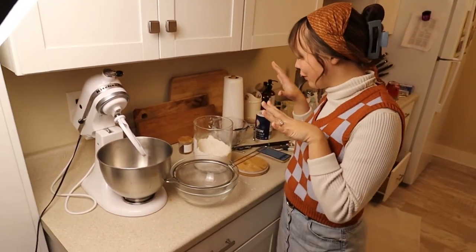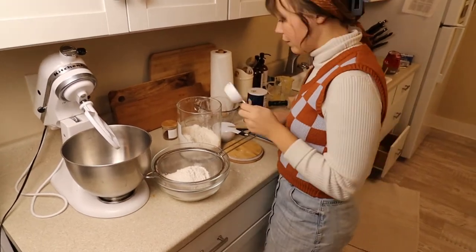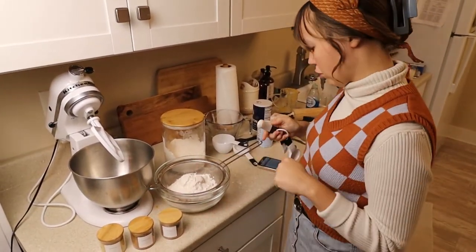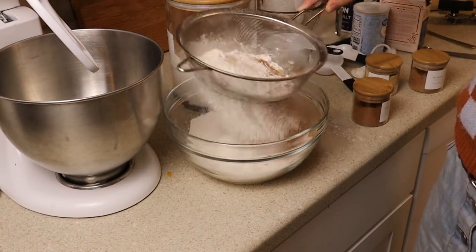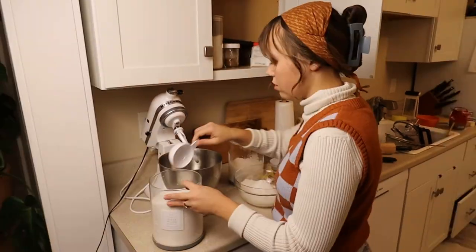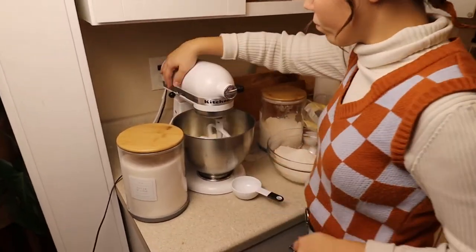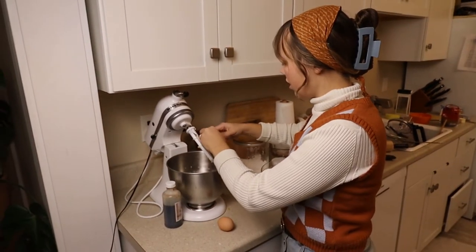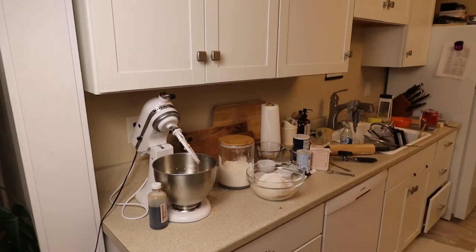Our first step for the batter is sifting together our dry ingredients. We're doing one and three-fourths cup of flour, half a teaspoon of salt, and we're also going to add cinnamon, ginger, and nutmeg into our dry mixture. Then in our mixer, I'm just going to cream together my butter and sugar. Now I'm just going to add a little bit of vanilla and a couple of eggs — and we mix it up.